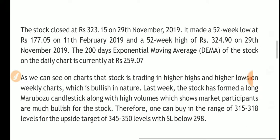The stock closed at 323.15 rupees on Friday, 29th November 2019. It made a 52-week low at 177.05 rupees on 11th February 2019, and a 52-week high of 324.90 rupees on 29th November 2019.